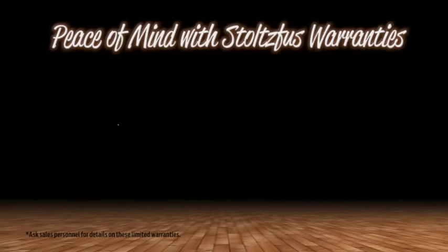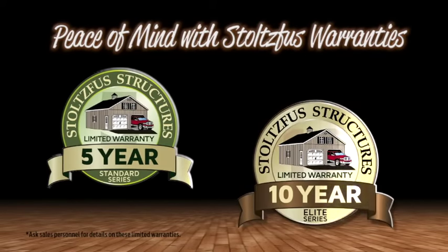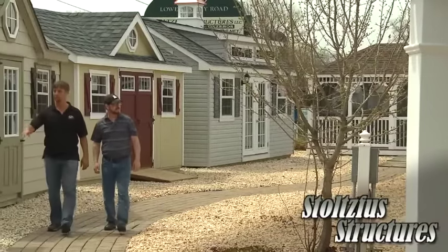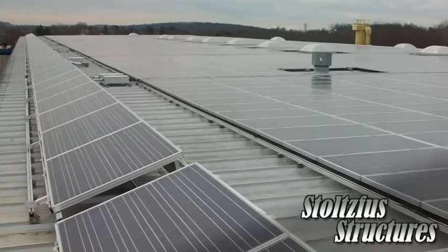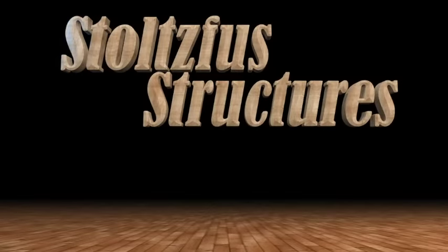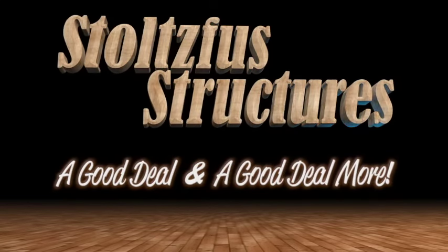Finally, we also give you peace of mind with top to bottom 5 or 10-year warranties on our buildings. Legendary Amish quality, world-class customer service and incredible value, all from a facility run by solar power to lessen our impact on the environment. It's easy to see that with Stoltzfu Structures, you get a good deal and a good deal more.